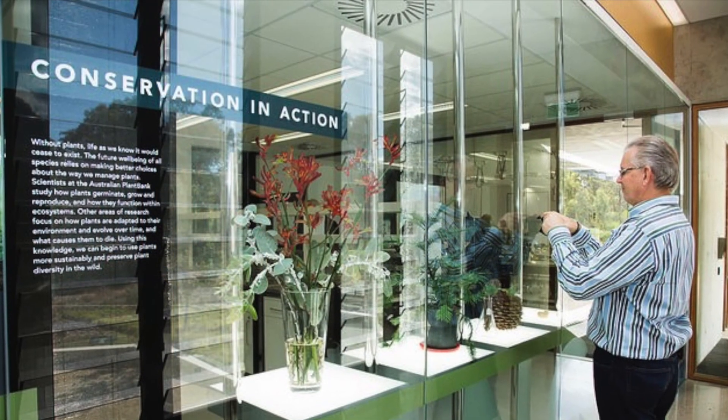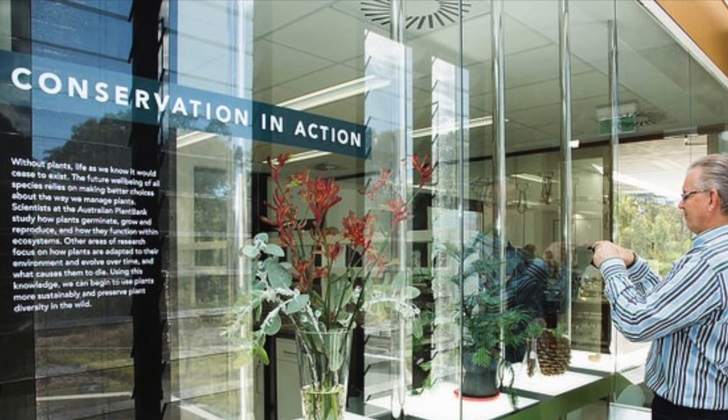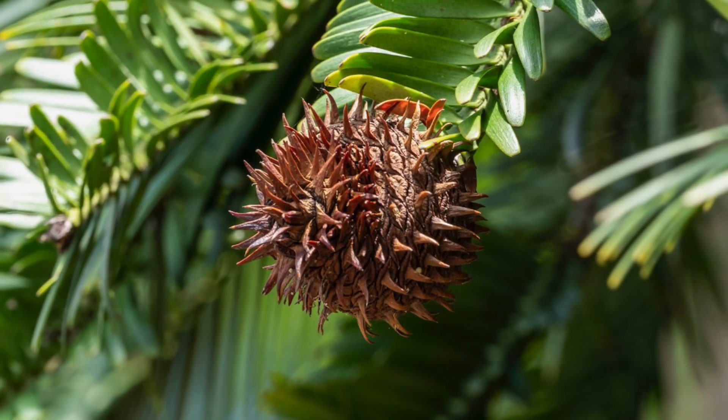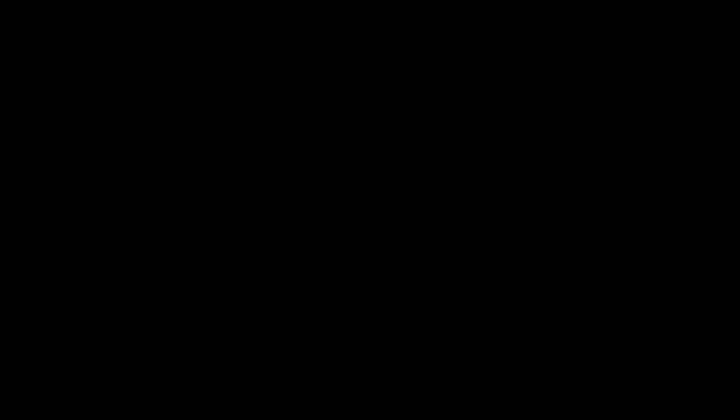The two groups will then swap guides, before going on to Sydney City to finish the conference. The second coach will do the same itinerary, but in reverse, and return to Kiama.